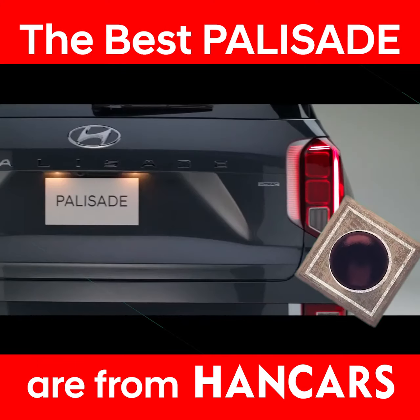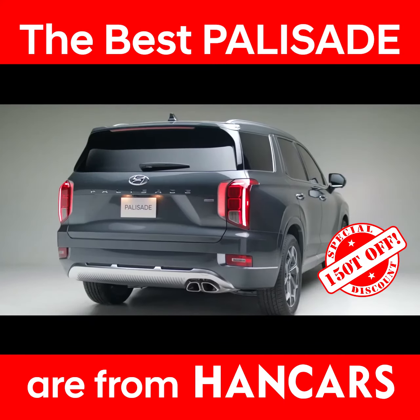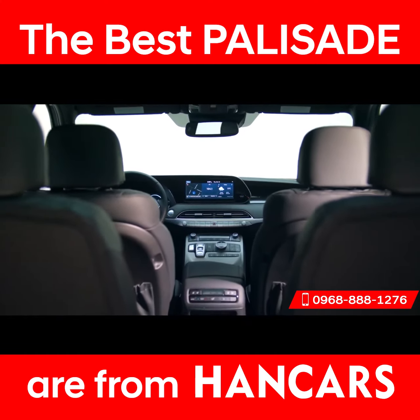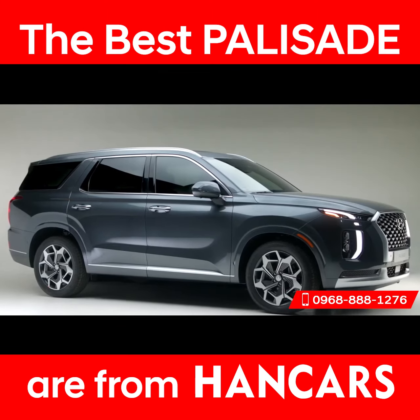Hockey practice, camping, or date night — wherever family adventure takes you, arrive safely in comfort and style. Spacious seating for eight or seven passengers, sophisticated styling, and innovative safety technology. Meet the Hyundai Palisade.